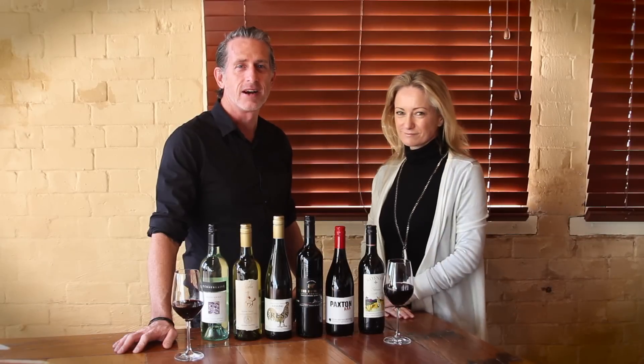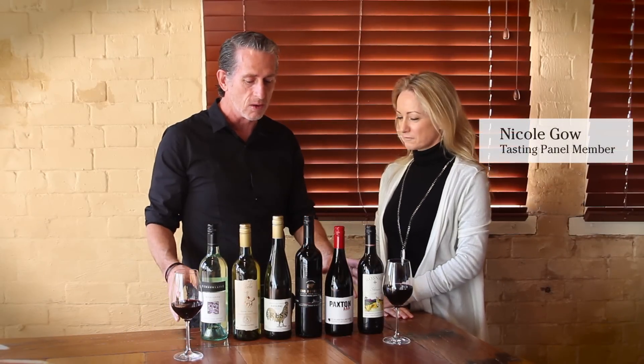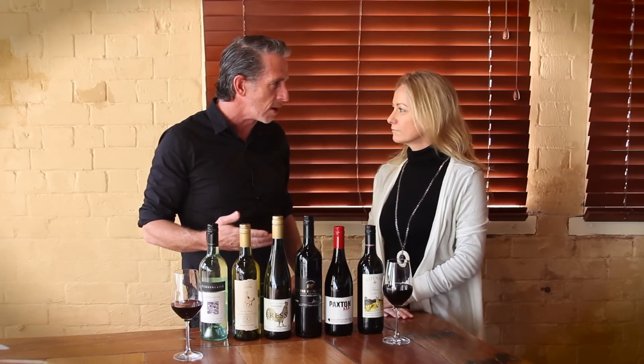Hi, I'm selector editor Mark Hughes. I'm here with Wine Selector panelist Nicole Gow. Nicole, we're talking about our organics range from our spring catalogue. Organic wine is really in vogue at the moment. Why is this so?